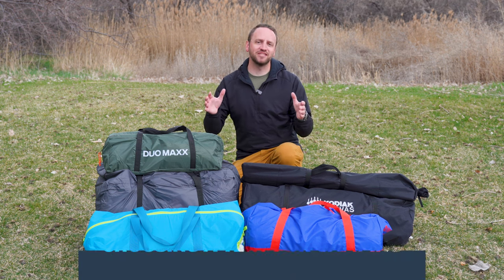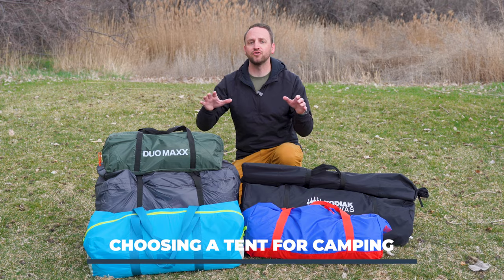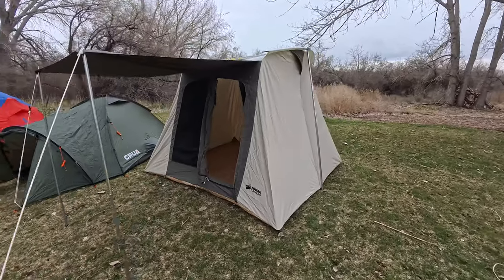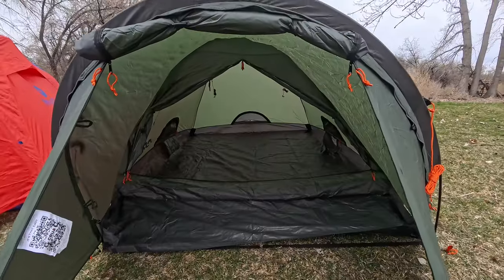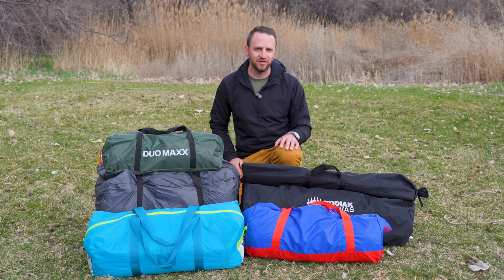In today's video, we're talking about camping tents, specifically large-sized family camping tents that you're going to use for your car camping needs. I've got four different options that we're going to talk about today, going through all the pros and cons of each of these styles to help you make a better decision on which style is the right choice for you and your camping needs.